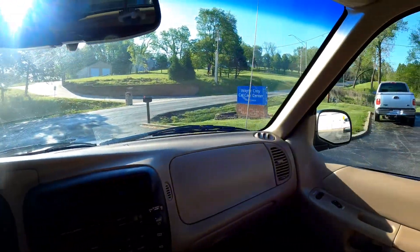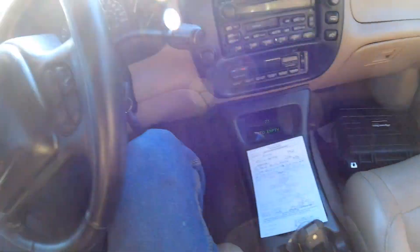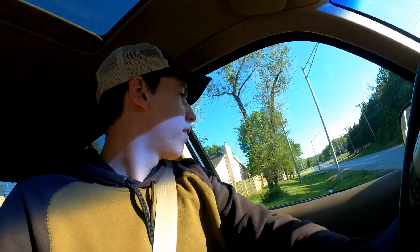Just now leaving my inspection — it passed! So now we're off to the license office.